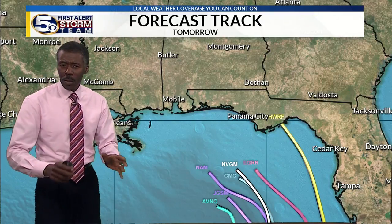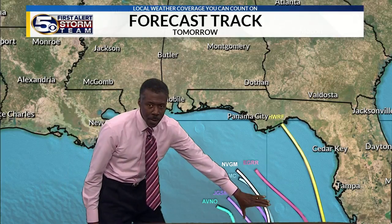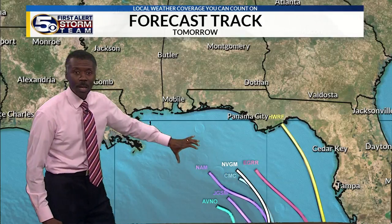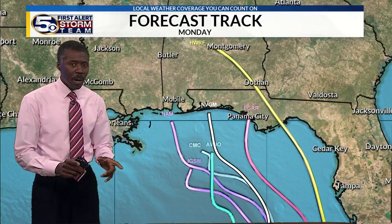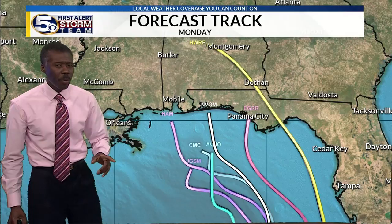Looking at various computer models going to tomorrow mid-day, all the models are pointing toward the northwest. Now you might think it's going to keep going to the northwest, but that's not the case. The steering winds are constantly changing, and during the day tomorrow the steering winds will likely turn it toward the north at some point.